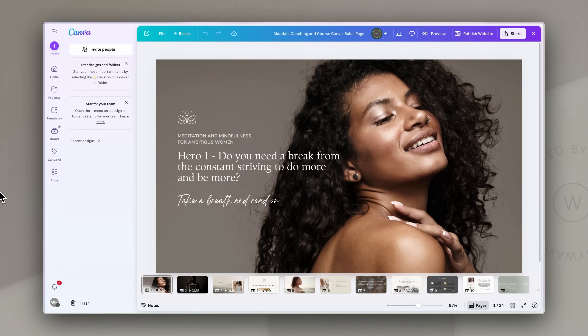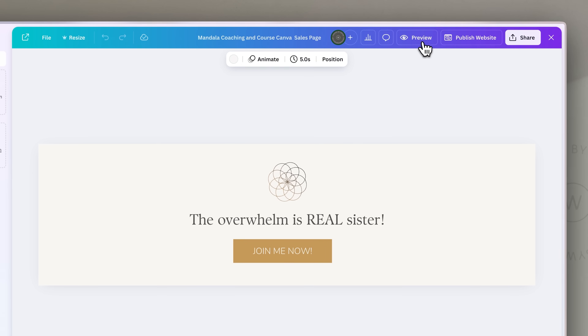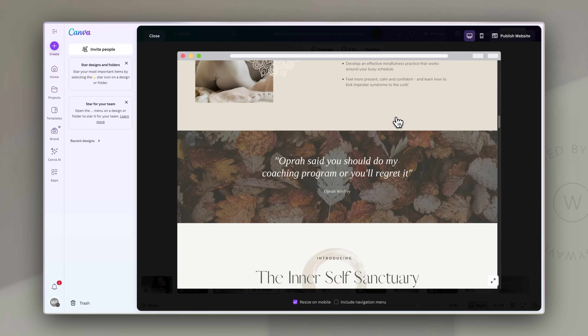Until recently, Canva websites were scrolling one-page sites only. The pages in the design were really just different sections of that single scrolling page, and the navigation menu at the top just jumped you down the page to different sections.